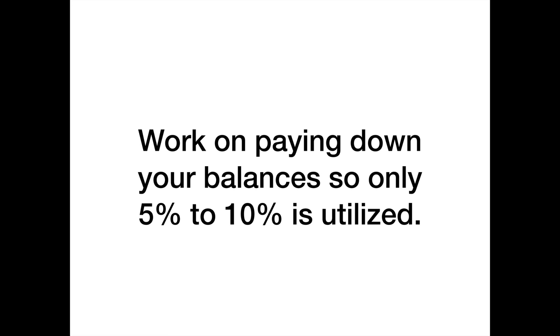Work on paying down your balances so that only 5 to 10 percent of your overall credit line is utilized. Do not max out any one card. For example, if your total available balance is $80,000, you could use $8,000 and your score might even go up. Getting to 20 percent utilization won't hurt your score too badly, but once you hit 30, 40, 50, or 60 percent, your score is going to tank.